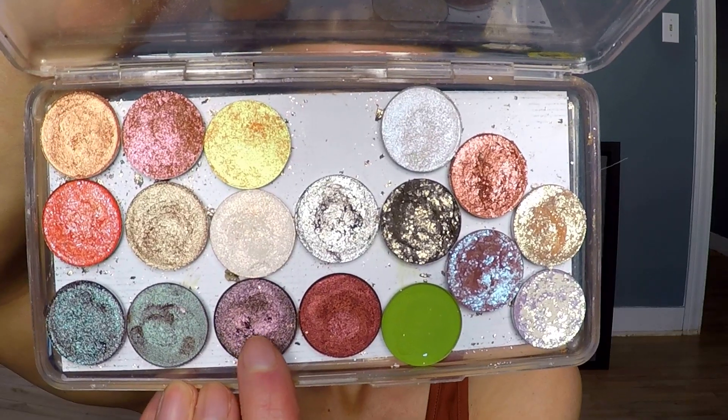Next I'm taking the Copacetic shadow Samhain. Samhain is described as a woodsy brown filled with shifting pink and gold aura shimmers. Using a small dense fluffy brush, I'm packing that along my lower lash line, right along the edge of the tape, to really define that wing.